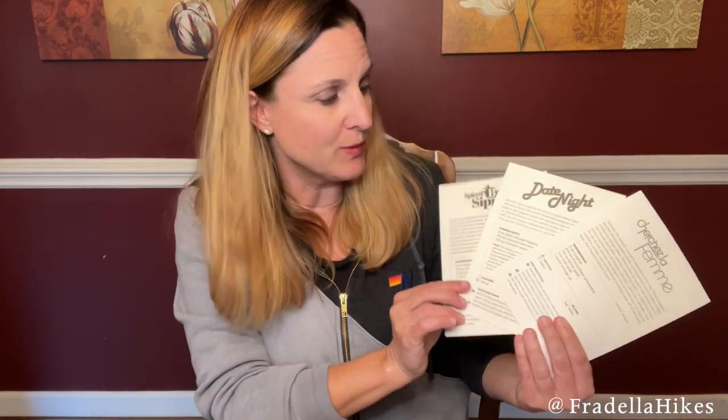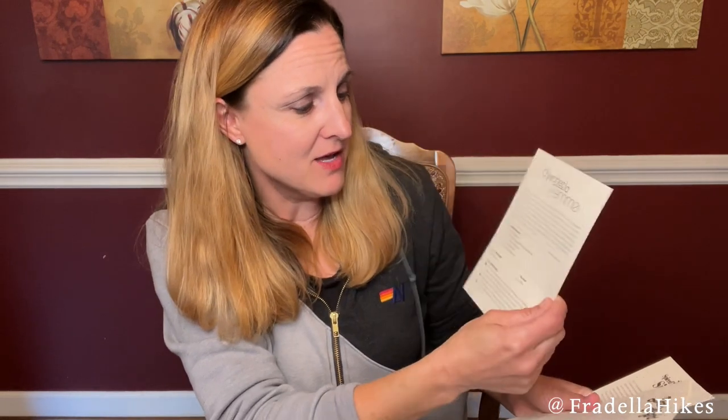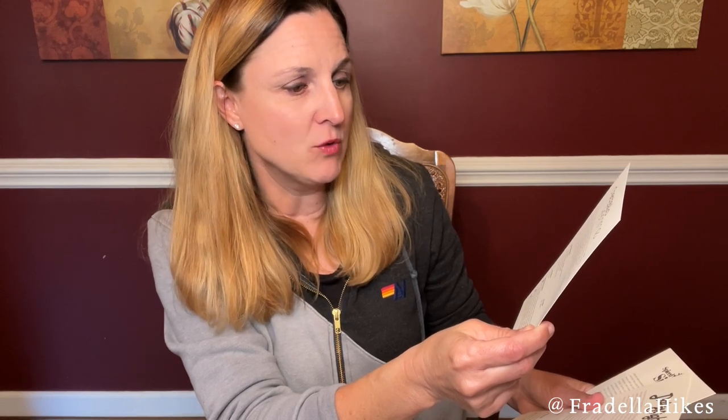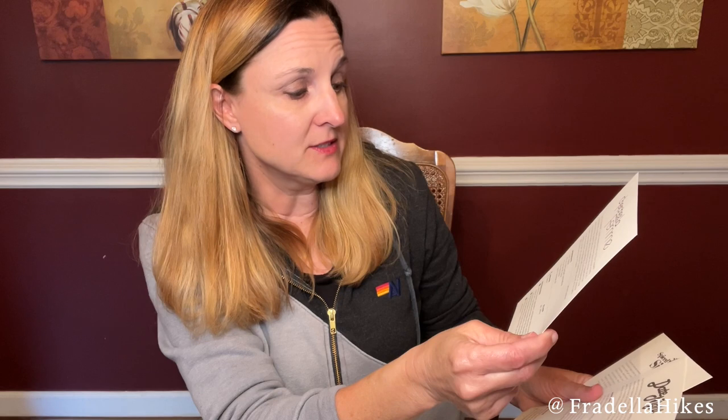We have three recipes and enough ingredients to make four cocktails of each recipe. This month we have — I don't know how to say this — Cherchez la Femme. This one says 'look for the woman' and is a retro expression suggesting that where a problem exists, a cunning and savvy woman is likely pulling the strings. It has cognac, cran juniper grenadine, lemon juice, club soda, and orange oil. That one sounds super good.